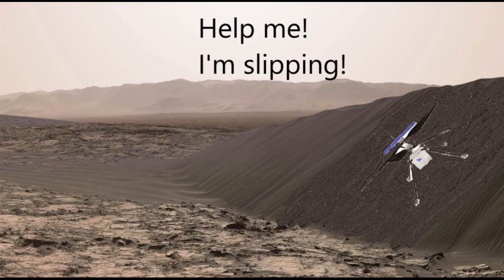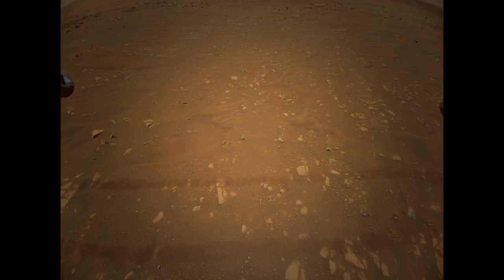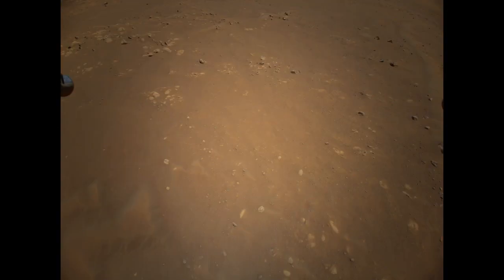I think Ingenuity has landed on a sand dune, and here is why. During my context narration, you'll be enjoying random pictures from the Ingenuity helicopter, just to get into the mood.